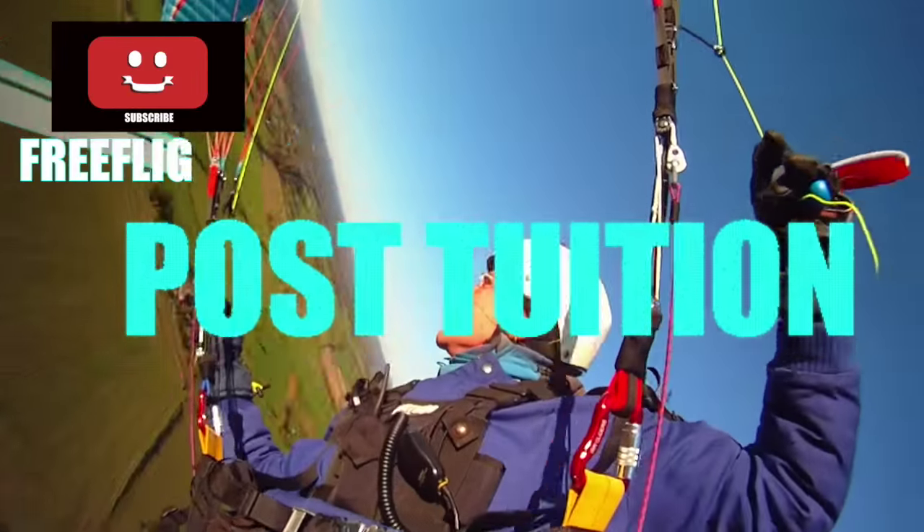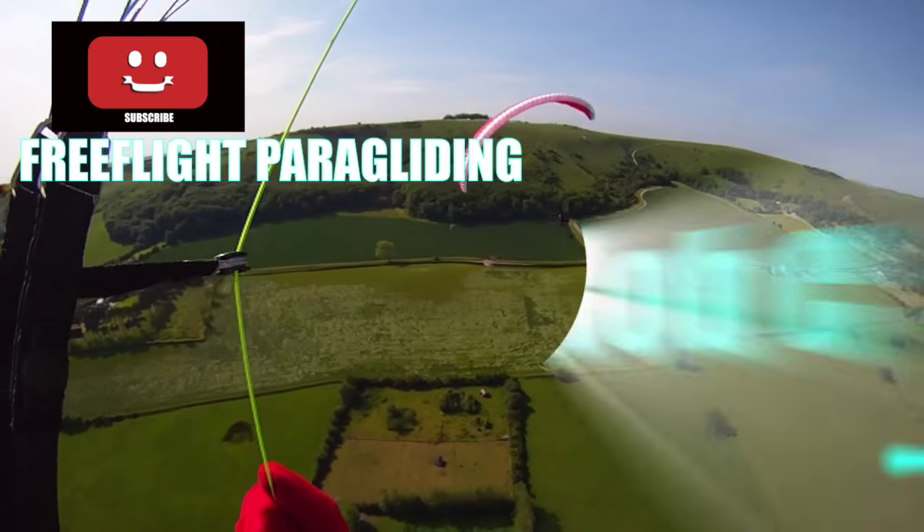If you wish to know more, go and sign up on a Pilot Pro course at freeflightbrighton.co.uk.